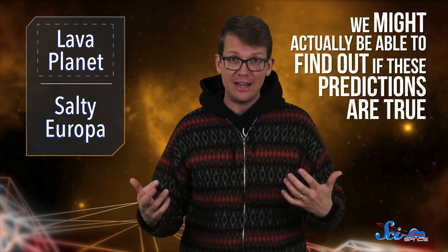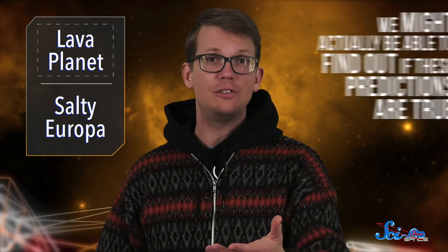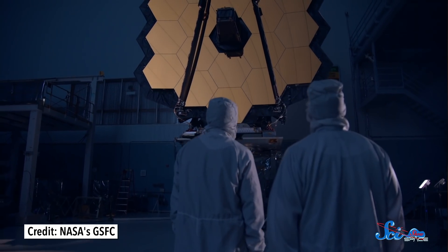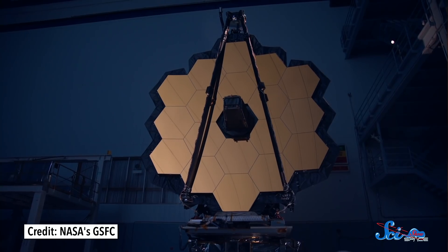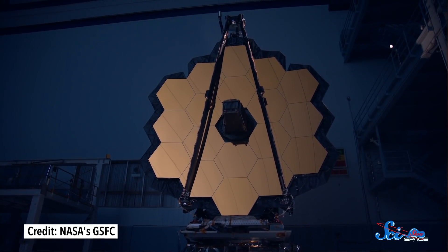What's especially exciting about this is that we might actually be able to find out if these predictions are true. Since it's just 200 light-years from Earth, this planet should be well within the range of NASA's upcoming James Webb Space Telescope. So when it launches next year, it'll be able to search the planet's atmosphere for the vaporized rock the study suggests we should see. Meanwhile, we can just be glad we get to explore it from a safe distance.